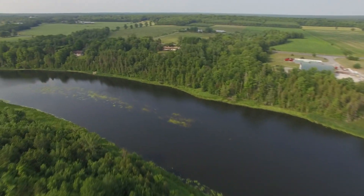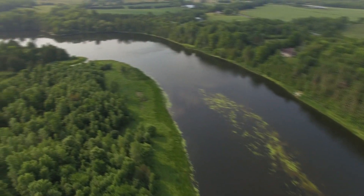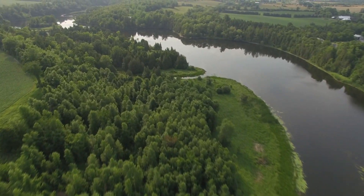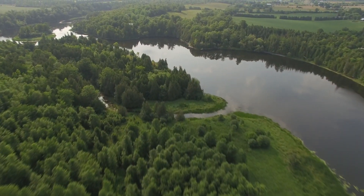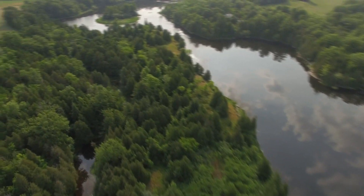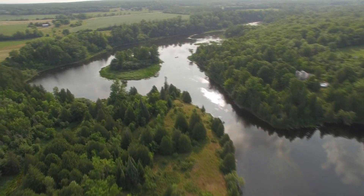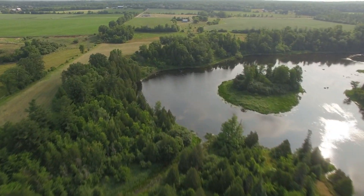And now flying back upstream along the river — the left side is the property, the right side is not. The area that we're just flying above right now is actually pretty neat to explore on foot. It has been quite dry lately so the river is a little bit low.